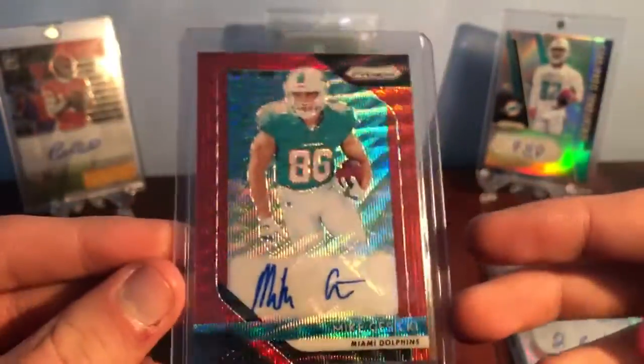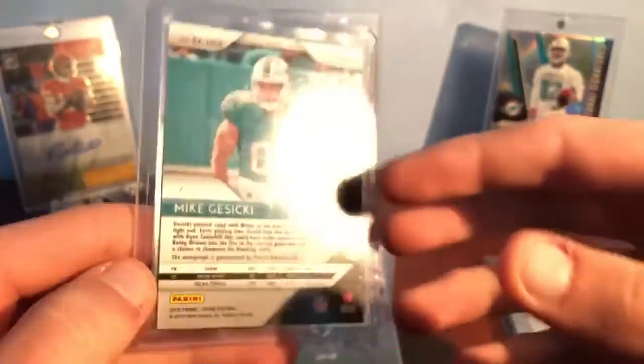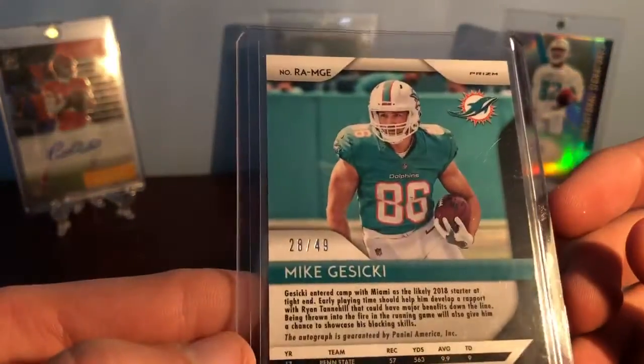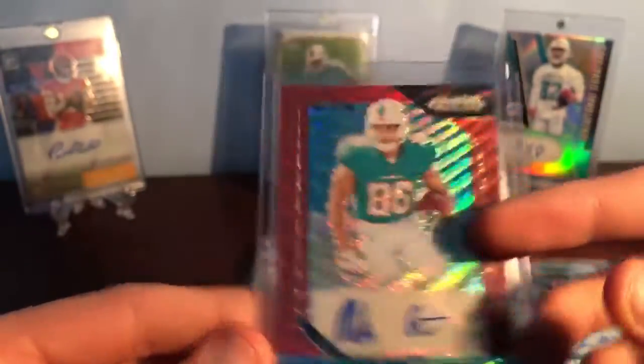Then a really awesome red wave Mike Gesicki Prism autograph right there, and it's numbered 28 out of 49. So that's really cool — a couple of really sweet Mike Gesicki cards right there.